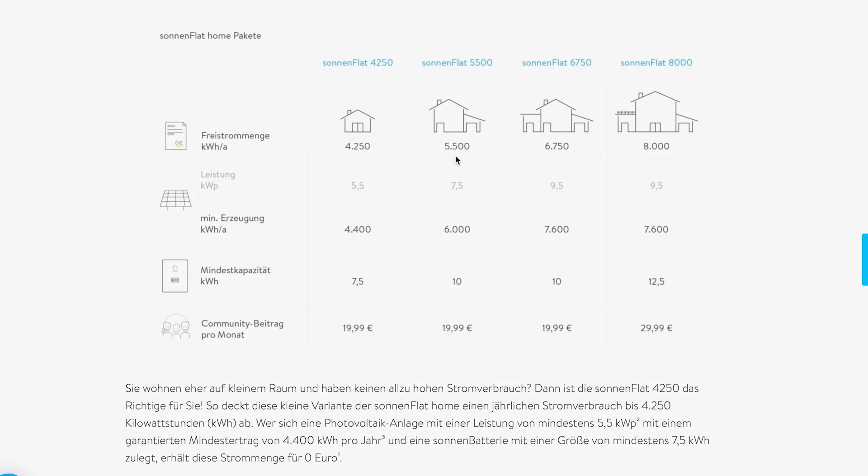Es gibt noch eine alternative Cloud, wo man keinen Batteriespeicher oder keine Photovoltaik hat. Das ist aber dann eher ein Stromtarif. Also ich habe 5.500 Kilowattstunden, eine Photovoltaikanlage und den Speicher. Ich speichere den überschüssigen Strom in die Cloud. Es wird als virtuelles Großkraftwerk gesehen – es wird nicht extern irgendwo ein Speicher gebaut, sondern der Strom wird quasi bilanziell im Jahr gerechnet.